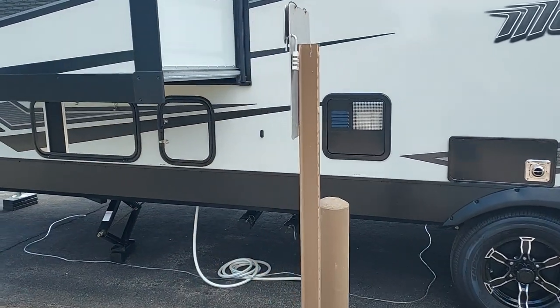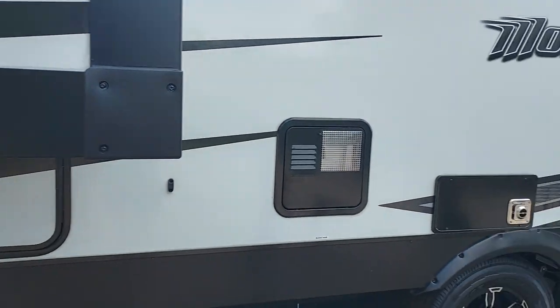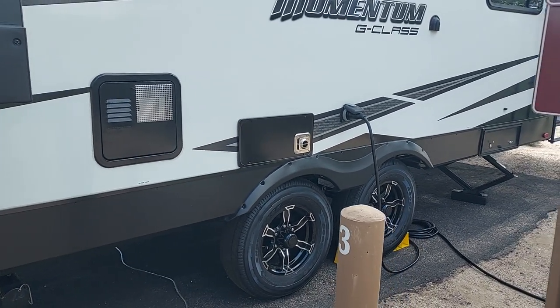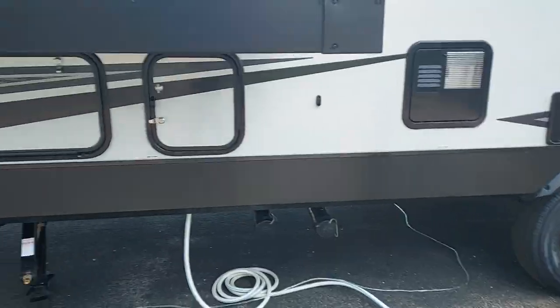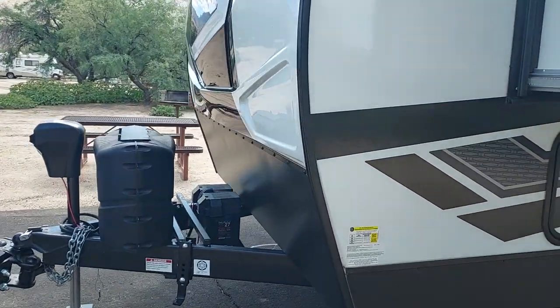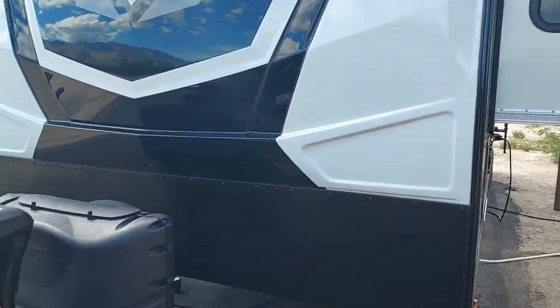It's got three tanks — one black and two grays. I guess that's one downfall, but they had to do that because the kitchen is so far from the bathroom. Anyway, thanks for watching — really happy with this Grand Design. Take care, everybody — safe travels.